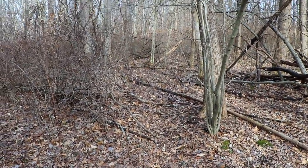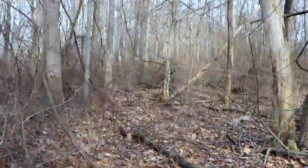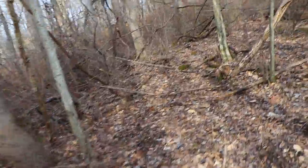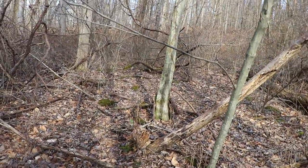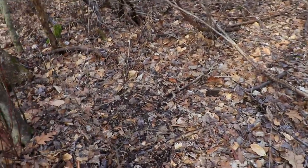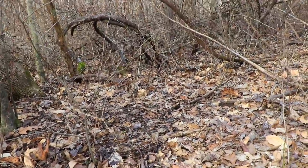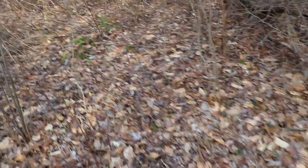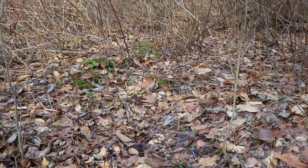Right here is the opening of that briar patch. You can just tell how the center of this whole thing is just kind of trampled down. Right here, if you can tell, there's a buck bed right there. And right over here is another spot — right there is another bedding area.